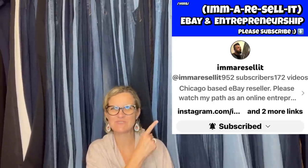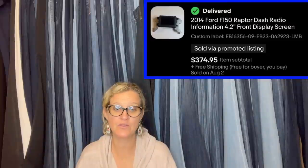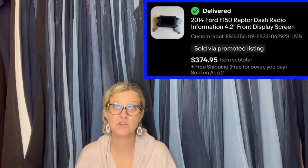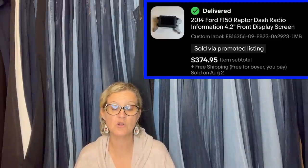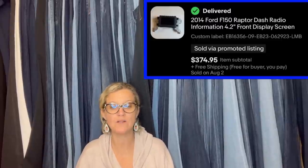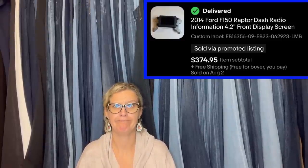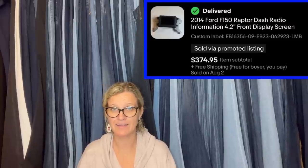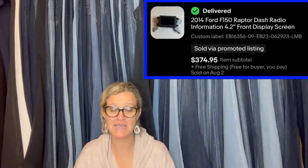This one comes from Bolo Buddies member I'm a Resell It. He bought this from a flea market in Vegas for $15, bought a few other car accessories from that vendor, and this was the first to sell. It took about a month and sold for $374.95 with free shipping. Keep an eye out for original car audio equipment. It's a 2014 Ford F-150 Raptor Dash Radio Information display. My husband would know what that is — for all of you who know car parts, they can be a Bolo.